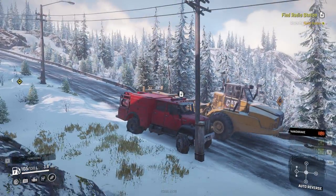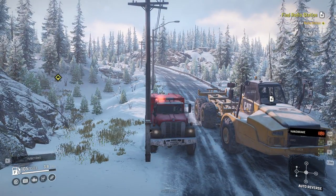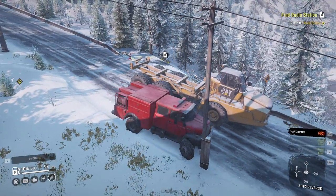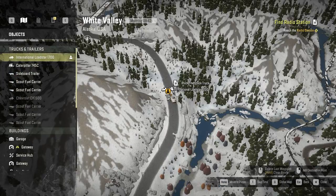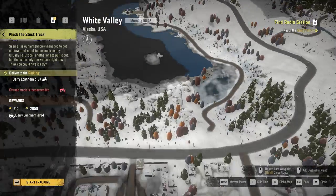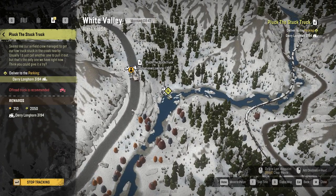Hey guys, this is Cosmo and welcome back to SnowRunner. Now this will be the last episode we're going to be doing in Alaska for probably a fair bit of time, and I've got a special one for you guys. This is Operation Yellow Flamingo — us doing the Stuck Truck mission, delivering a Derry Longhorn 3194 which is down in a ditch.